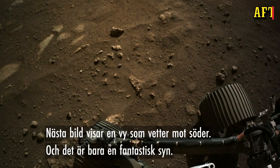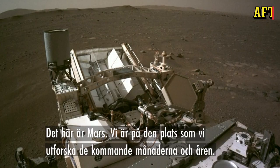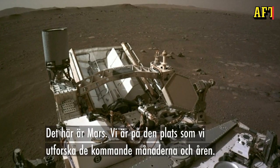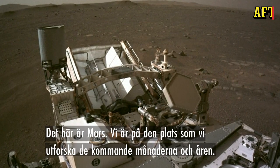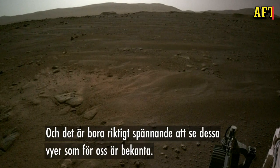The next slide shows a view looking out towards the south — just an amazing scene here. This is it. This is Mars. We're here in the place that we're going to be exploring over the next months and coming years, and it's just really exciting to see.